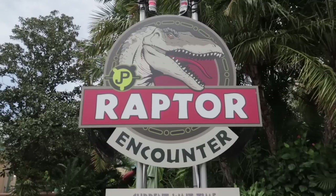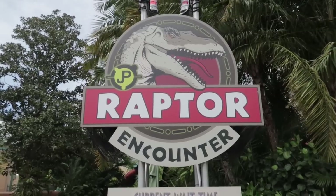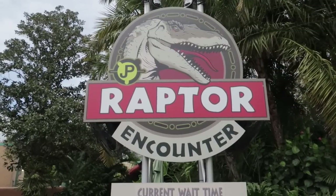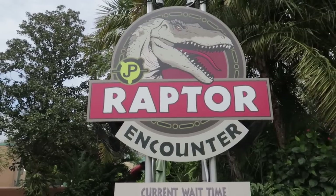Earlier in the video I mentioned the best thrill ride is the Hulk, but how long will it hold that title? The Jurassic Park roller coaster is coming and should probably be faster than the Hulk. Jurassic Park fans may also argue that the raptor encounter here is the best character meet and greet — and they would have a strong argument.